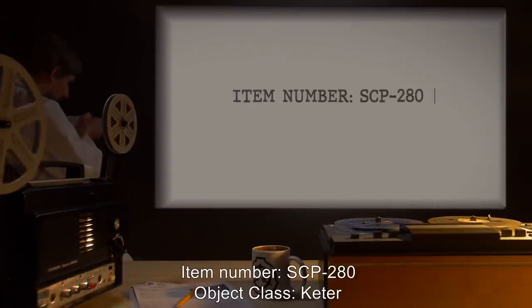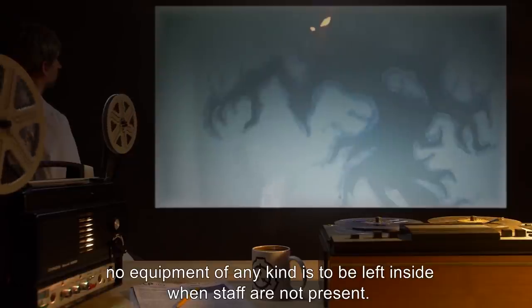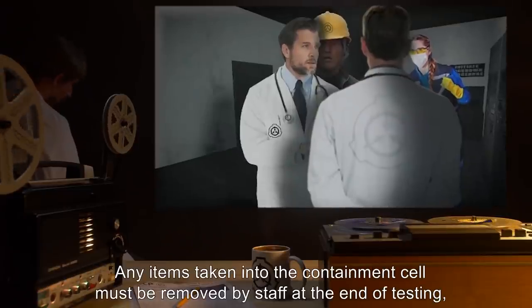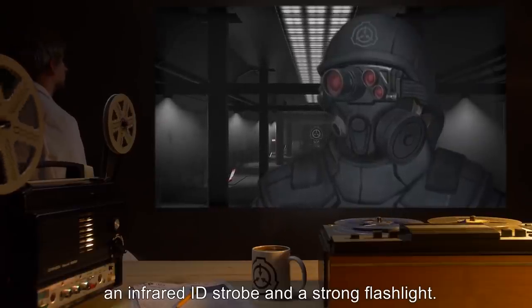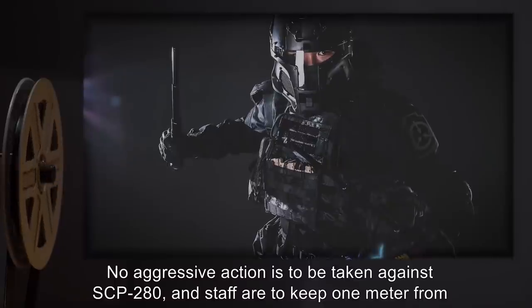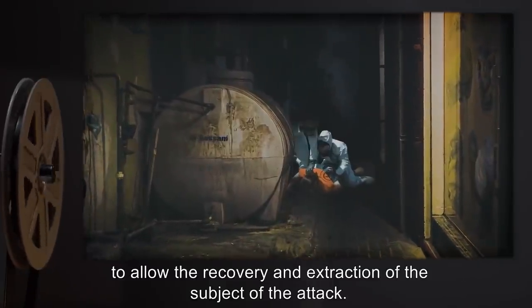Item Number SCP-280. Object Class: Keter. Special Containment Procedures: SCP-280 is to be contained in a 5x5 meter cell, and no equipment of any kind is to be left inside when staff are not present. Containment area is to be kept in total darkness at all times. Any items taken into the containment cell must be removed by staff at the end of testing, and any staff entering containment must wear infrared goggles and be equipped with an infrared ID strobe and a strong flashlight. In the event of an SCP-280 attack, all staff are to power on their flashlights and illuminate the subject under attack. No aggressive action is to be taken against SCP-280, and staff are to keep one meter from SCP-280 at all times. Staff should continue to illuminate SCP-280 until it retreats to a sufficient distance to allow recovery and extraction of the subject.